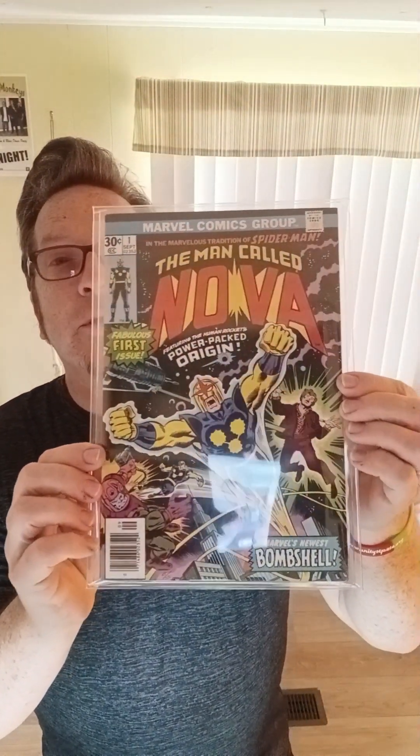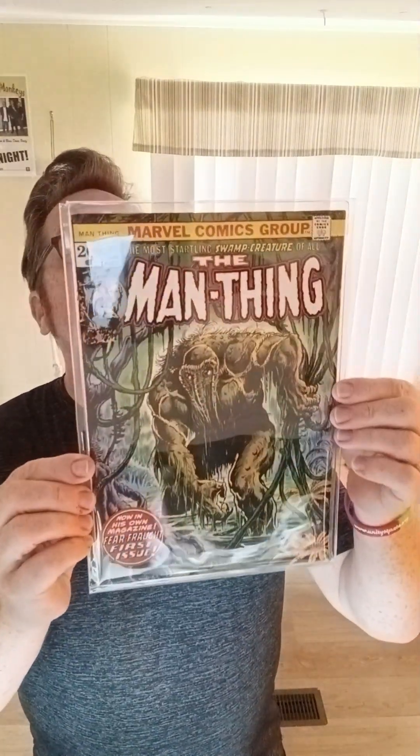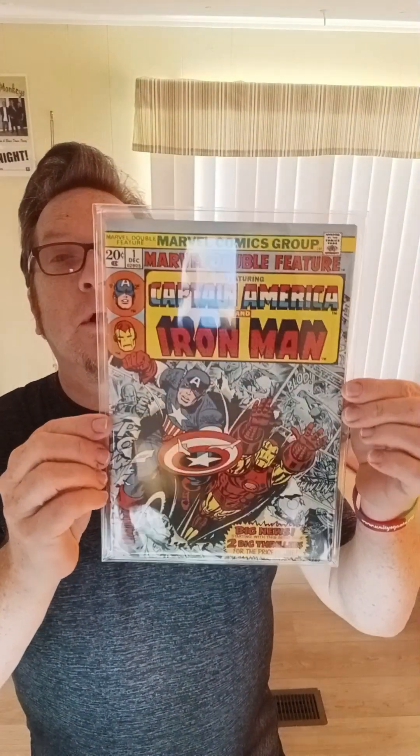Man Called Nova, number one. Man Thing, volume one, number one. Really nice condition — probably a very fine minus on that. Marvel Double Feature, number one. Good, sharp copy.